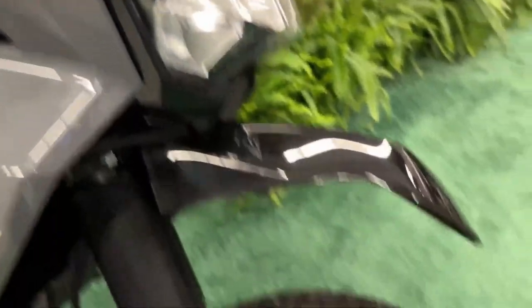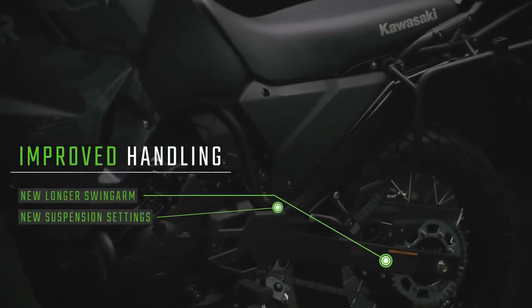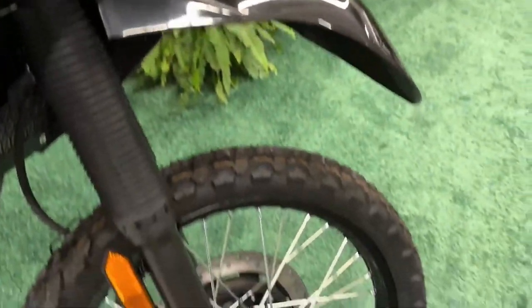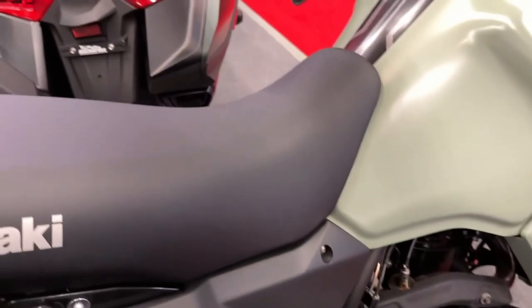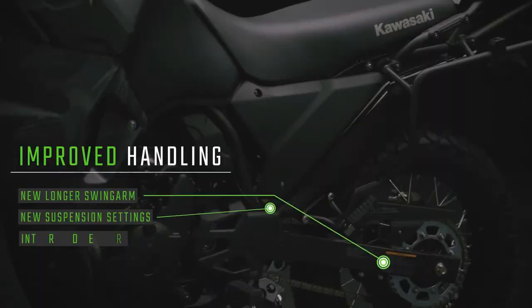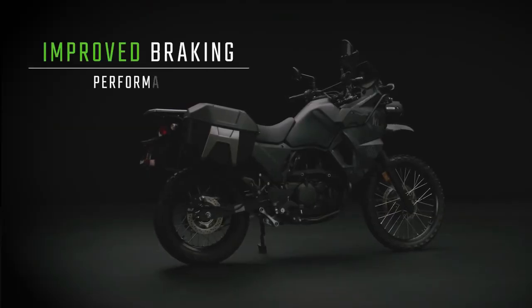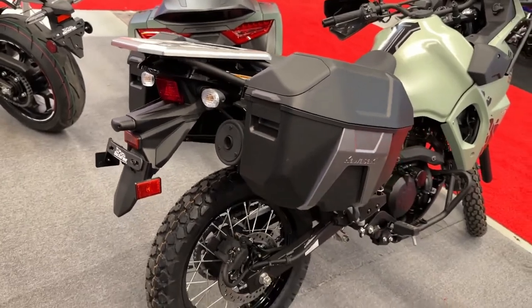There aren't any major changes to the platform, but considering the amount of attention the KLR has received in recent years, that comes as no surprise. In 2022, Kawasaki delivered news of a major update in which the KLR lost its carburetor in favor of fuel injection and gained updated engine and transmission components and a new chassis, among other revisions.